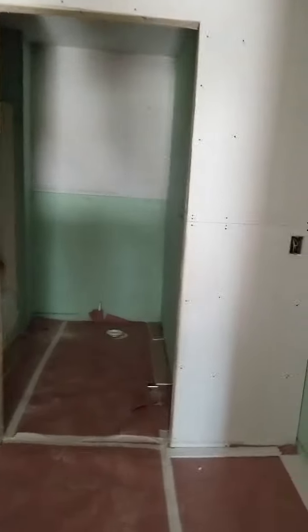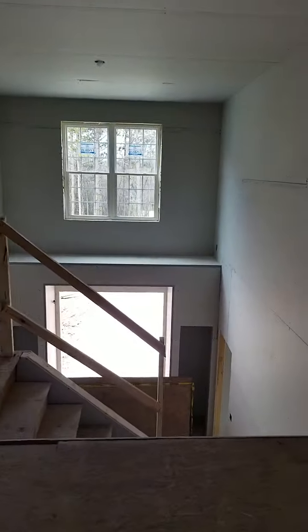The kids bathroom up here with the shower area, and then another little closet.